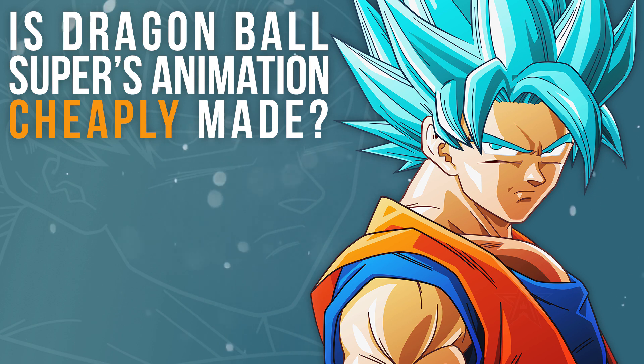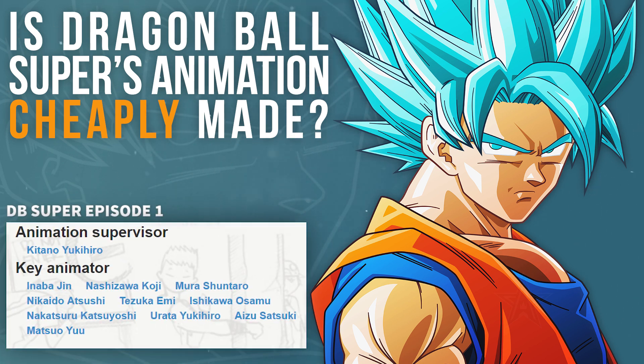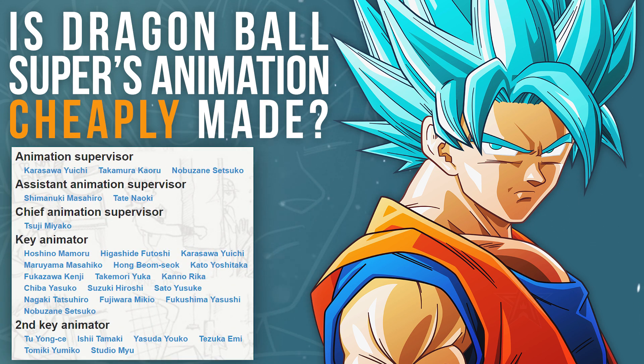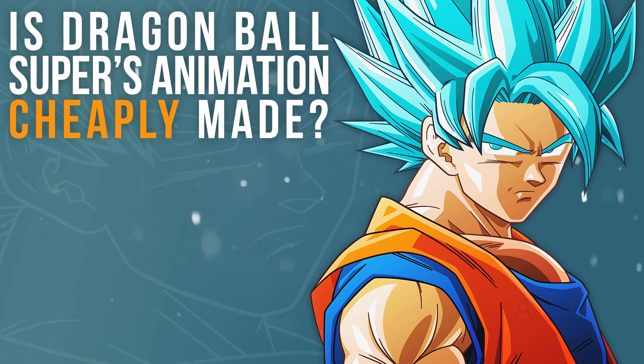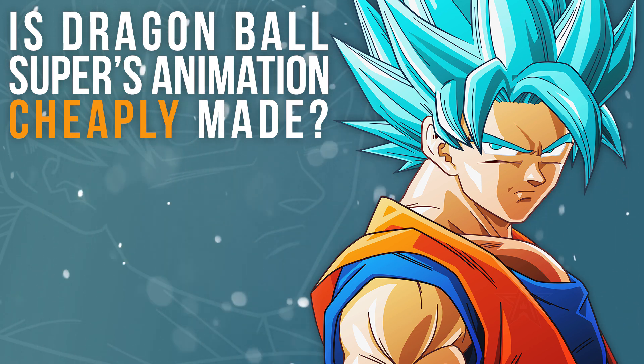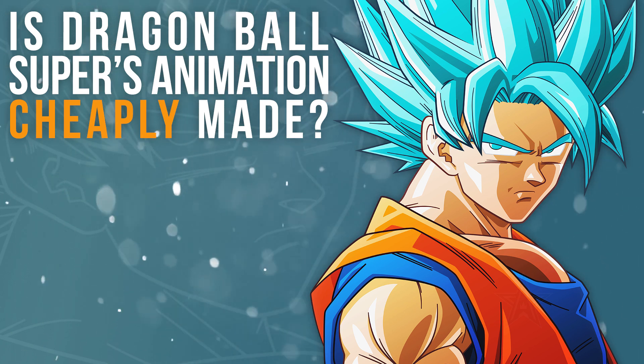With these types of shows, especially at Toei, the norm is to have one animation supervisor and about ten or so key animators. Since that team size was far too small to produce satisfactory results within Super's schedule, they started doubling up supervisors, sometimes pushing as many as three or four at a time. Key animation-wise, not only did the number of animators increase, they began to introduce second-key animators, who exist to finish up or clean up the work of the key animators. Along with this, they began to use a stack of outsourcing, with some episodes involving as many as six external studios from all over Asia.